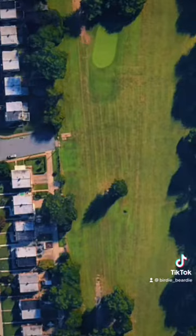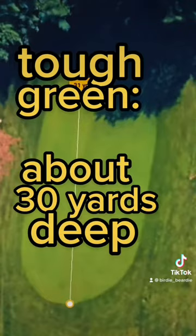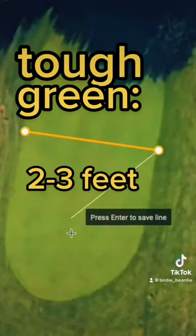My draw can be a problem — I can put it in people's backyards pretty easily. The green's only about 15 yards wide but it's also very deep. It's hard to hit and it's tiered, so the back tier is about three feet above the front tier, and even if you're on the right level you've got all kinds of side hill breaks to deal with putting.